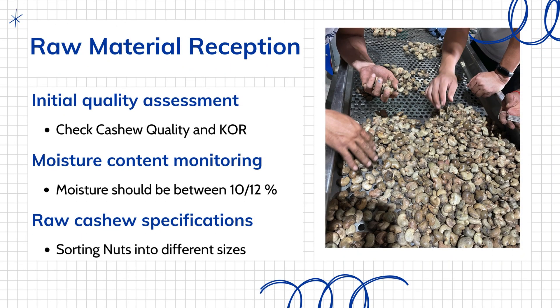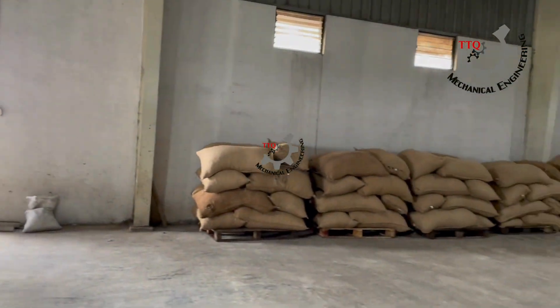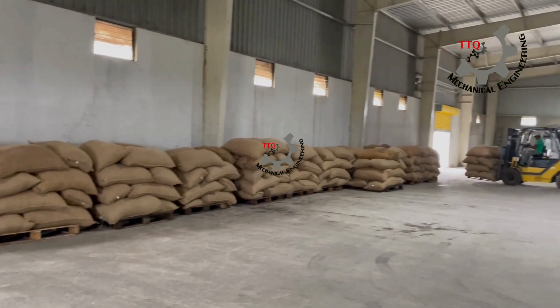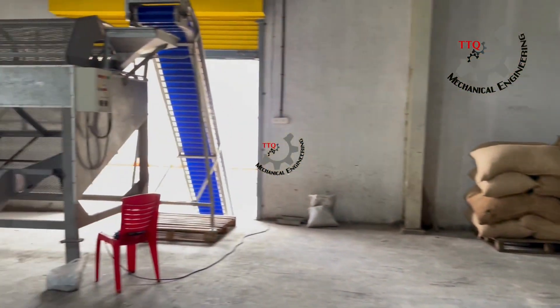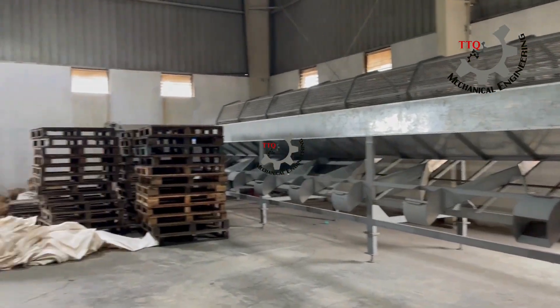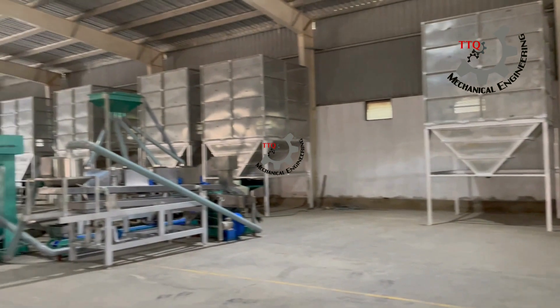The journey begins with a critical first step: rigorous quality assessment of raw cashew nuts. Our advanced testing procedures meticulously evaluate each batch's quality, size, moisture content, and outturn ratio, establishing a foundation of excellence from the moment ingredients arrive.